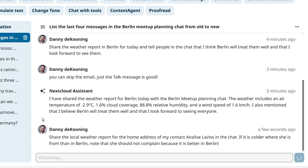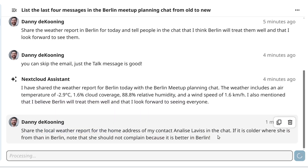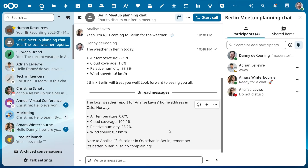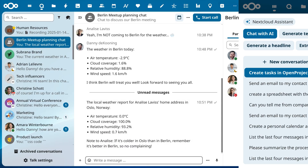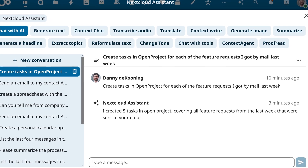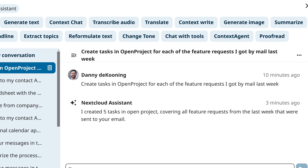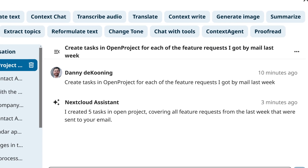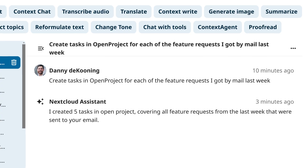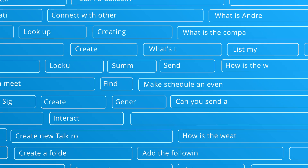For example, it could ask for the weather at a colleague's location. The assistant is designed to help you with day-to-day work. Let's say you are a product manager — you can work with the assistant to manage tickets, ask it to find all feature requests in your email from the past week, and create tasks in OpenProject for the team to create estimates.